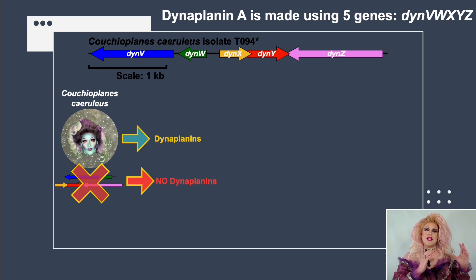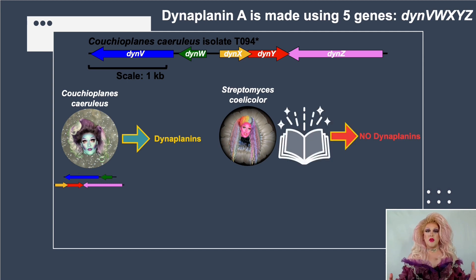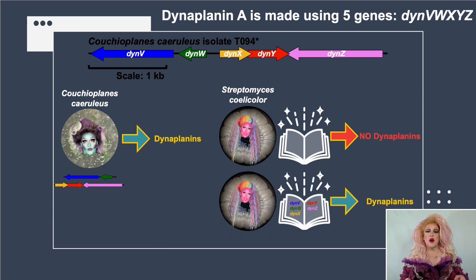What we can do instead is copy these genes and put them into a second bacterium — Streptomyces coelicolor, a well-studied model organism in our lab. We put the genes onto a circular piece of DNA called a plasmid — like an instruction manual. If we give Streptomyces an empty plasmid, it doesn't make Dynoplanins. But if we add those five Dynoplanin genes onto the plasmid, Streptomyces now has the instructions to produce Dynoplanins. We confirmed all of this through LC-MS experiments.